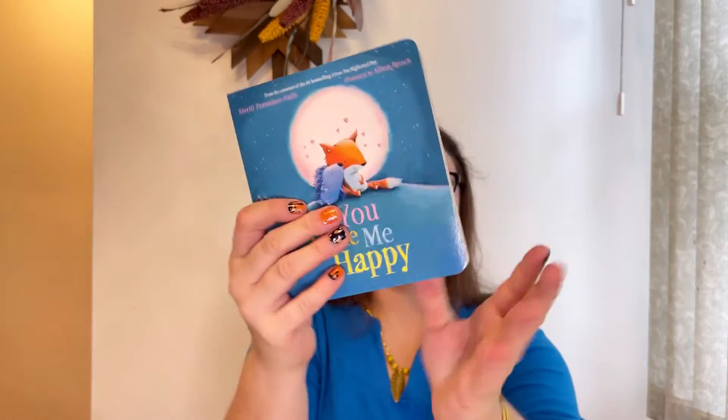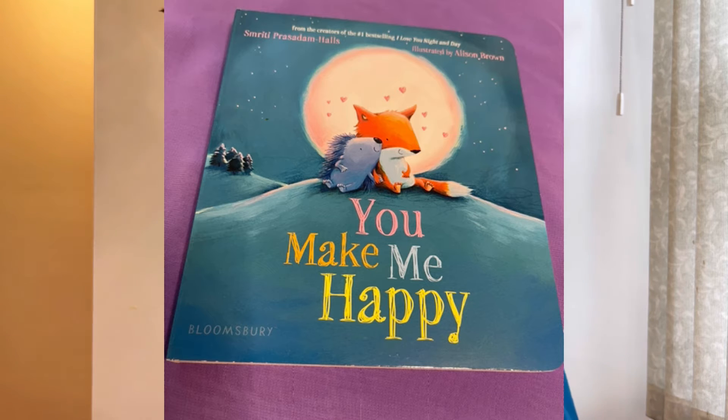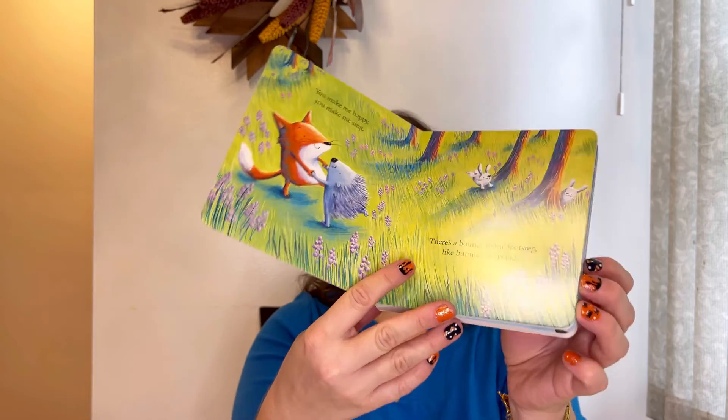Our last package — and I already know what this is because I can see it on my card. You Make Me Happy. Look at that! Sweet illustrations and fantastic rhymes make this a wonderful read-aloud that celebrates love, friendship, and the joy of being together with people that you love. And here we go — this is our book.